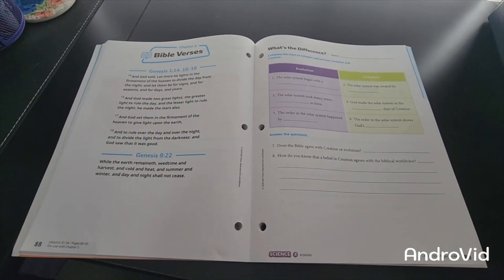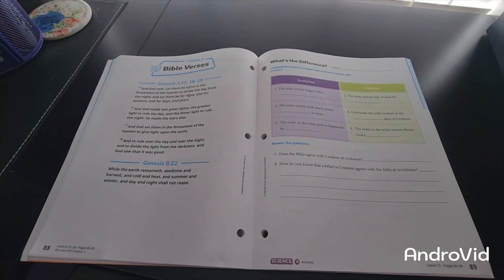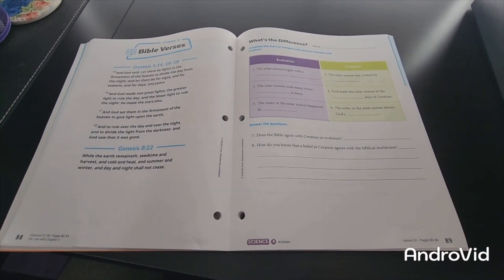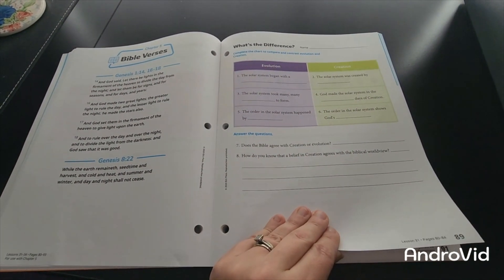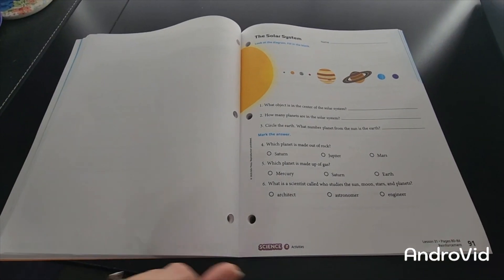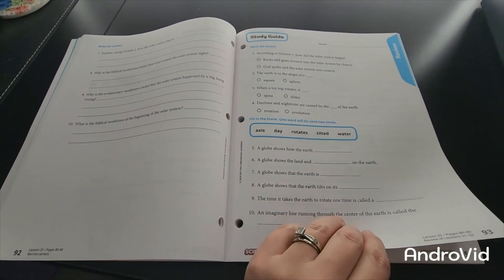Each chapter will have a Bible verse. We normally try to pull it out — I either laminate it or staple it to our bulletin board so we have it for the week, easy to read through multiple times. Then there are some fill-in-the-blanks and questions. Here's another work text activity page, and then here's your study guide.